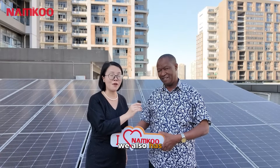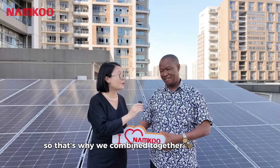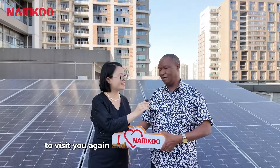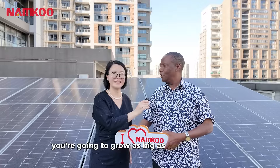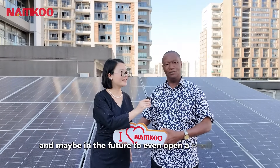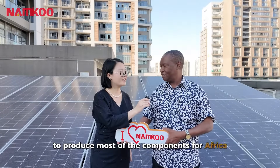Namco has strong confidence in Kenya's solar development in the future. That's why they have combined together to realize a win-win outcome. Ms. Echo looks forward to visiting again, hoping that Namco Kenya will grow as big as Namco China, and perhaps even open a small factory to produce components from Africa.